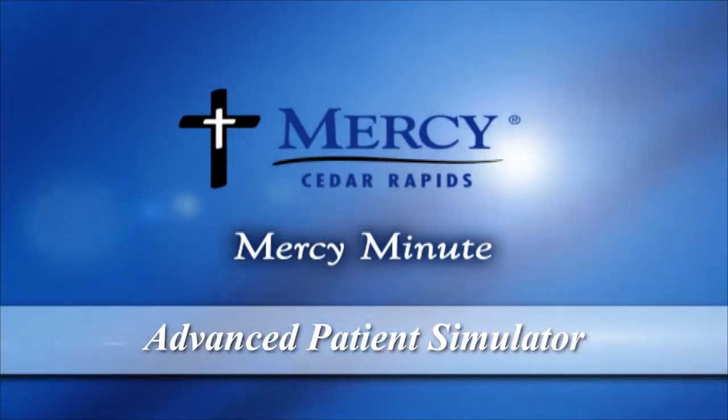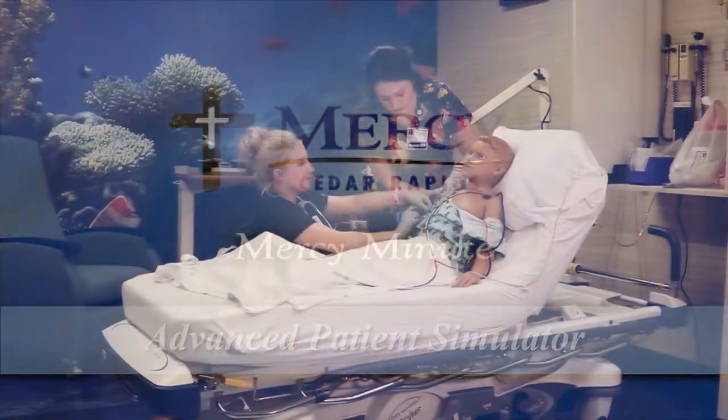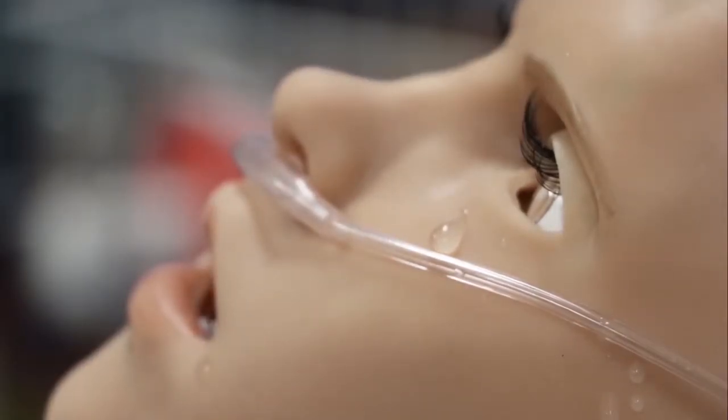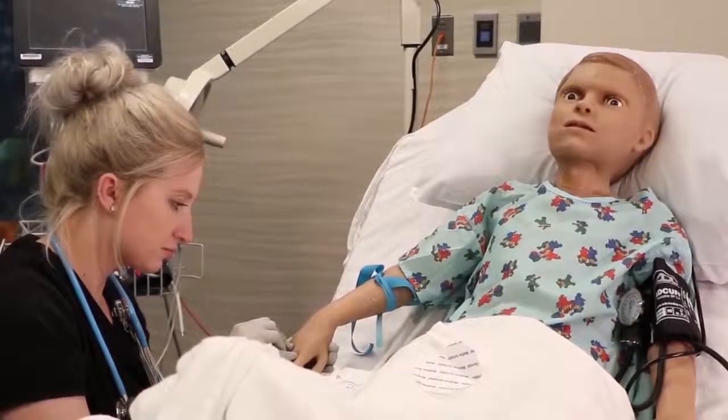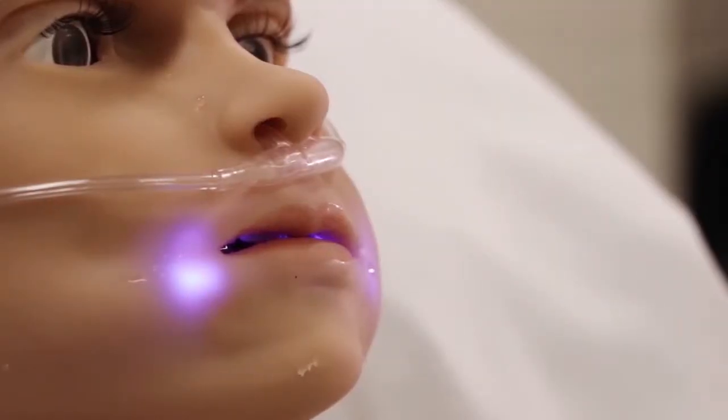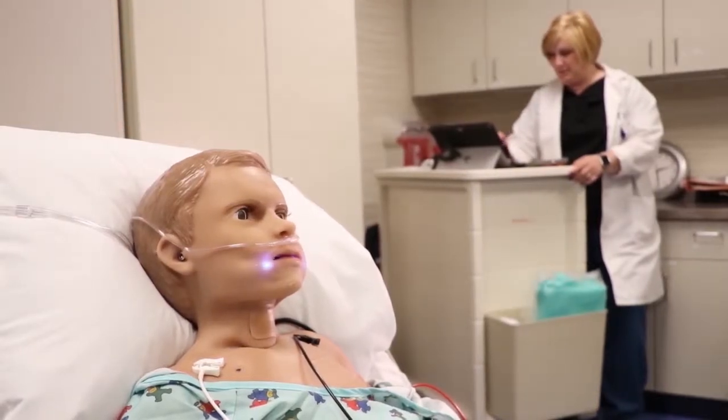There's a new teaching tool at Mercy Cedar Rapids giving nurses and doctors realistic hands-on experience. Meet Pediatric Hal, the most advanced patient simulator available. I like to describe him as creepy cool because he does so many things that are so realistic.